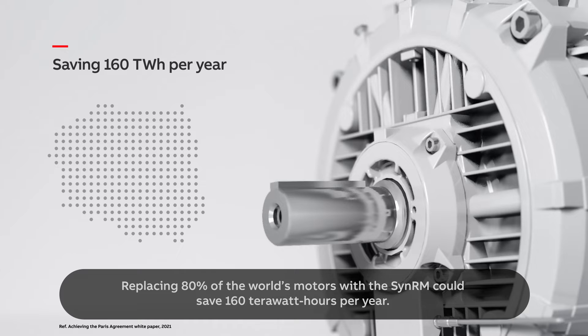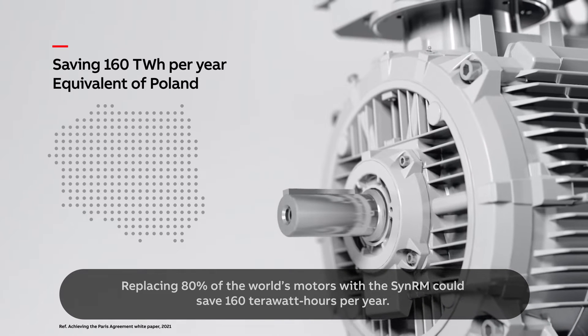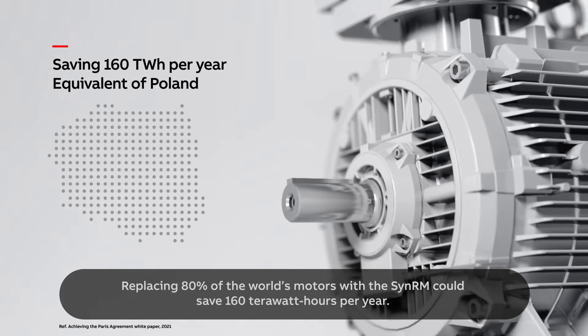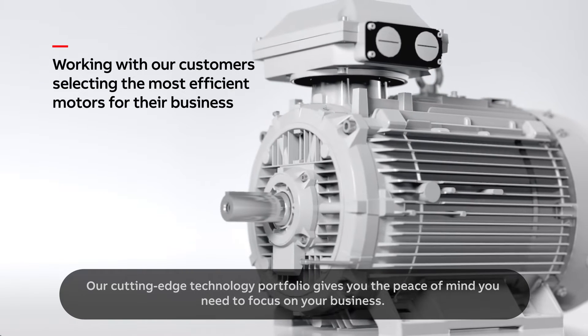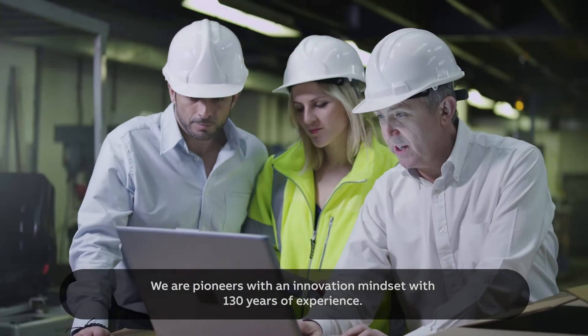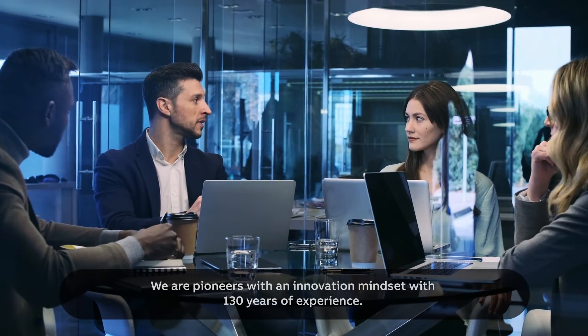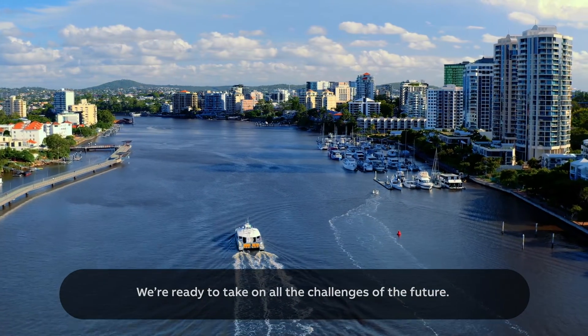Replacing 80% of the world's motors with the SYN RM could save 160 terawatt-hours per year. Our cutting-edge technology portfolio gives you the peace of mind you need to focus on your business. We are pioneers with an innovation mindset and 130 years of experience, ready to take on all the challenges of the future.